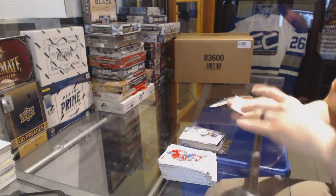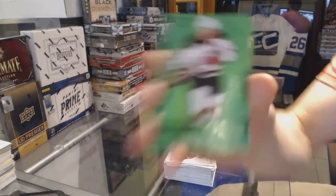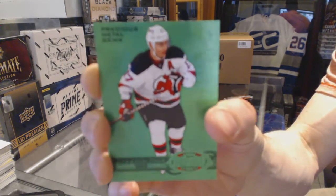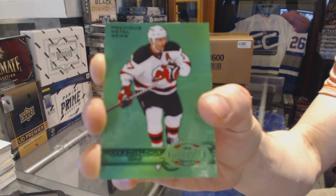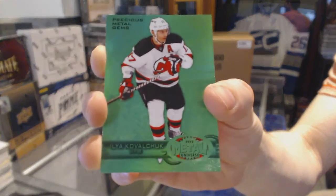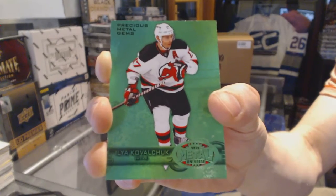And that's a nice way to finish - a Precious Metal Gems Emerald, number 3 of 10, Ilya Kovalchuk. 3 of 10 Ilya Kovalchuk.